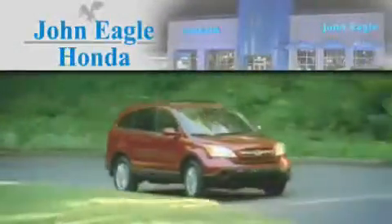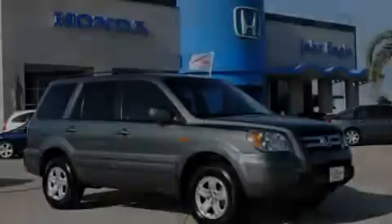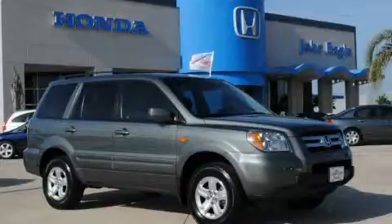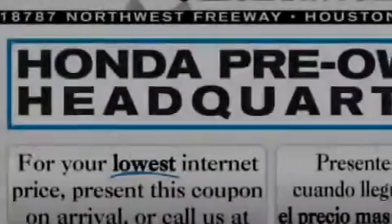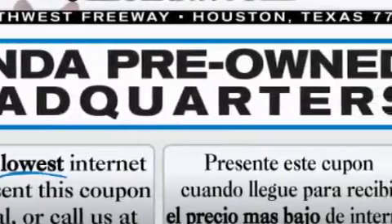Another fine vehicle offered by John Eagle Honda of Houston. This is a certified pre-owned 2008 Honda Pilot. Plenty of space for what you need. It has a 3.5-liter six-cylinder engine and an automatic transmission.